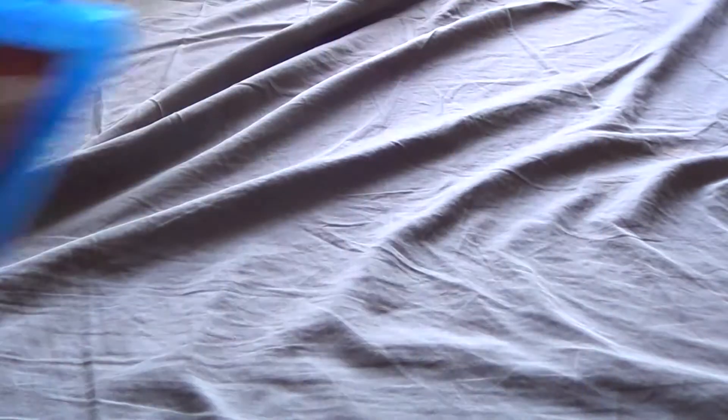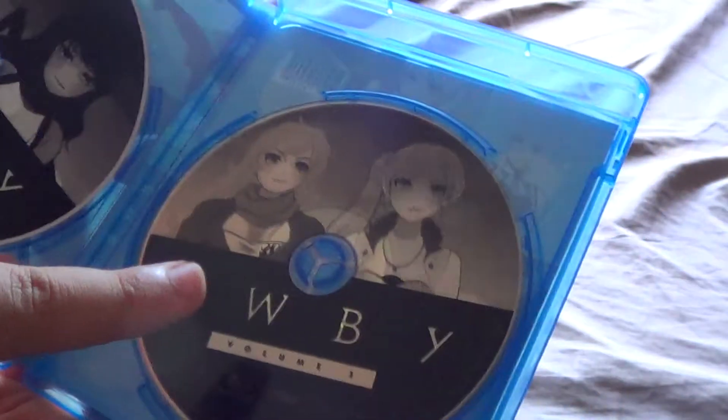That is all of my light novels. Now we get on to the actual Blu-rays and DVDs. First up I'm going to start with things that are not a complete series. I'll start with RWBY Volume 3 — I do plan to get all the other volumes, I just saw this for cheap at Best Buy. This is a Blu-ray DVD combo pack, so this is the DVD and this is the Blu-ray.